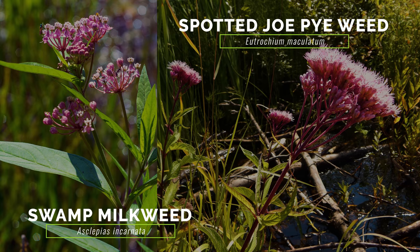Swamp milkweed and spotted joe-pye weed resemble flowering rush with their large clusters of pink flowers, but they differ by having smaller leaves growing off their stems rather than directly from rhizomes.